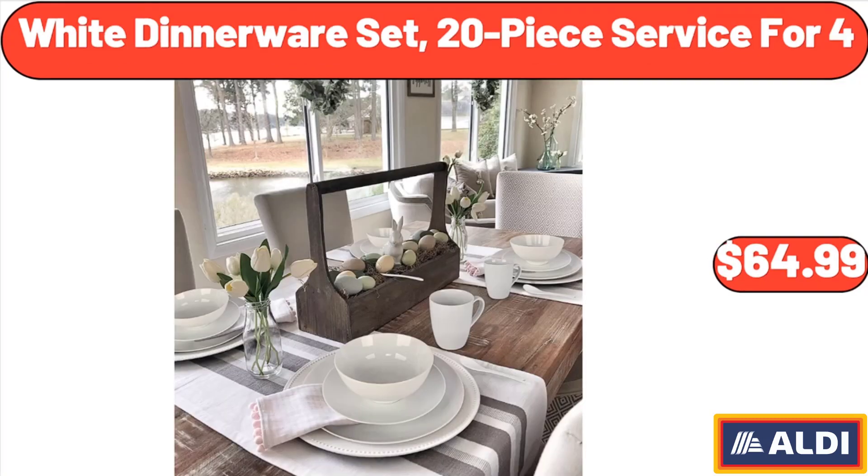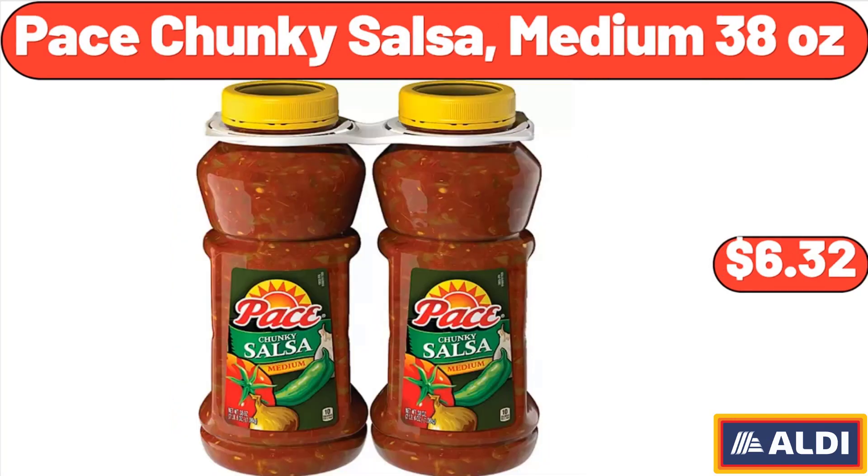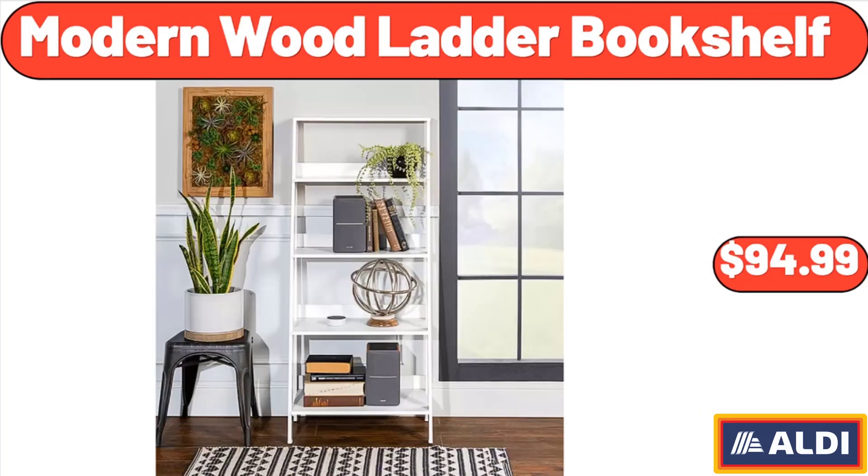White dinnerware set, 20-piece service for four, $64.99. Pace Chunky Salsa, medium 38 ounces, $6.32. Modern wood ladder bookshelf, $94.99.